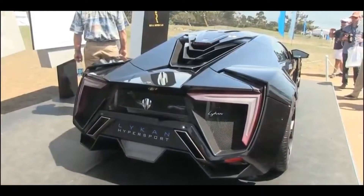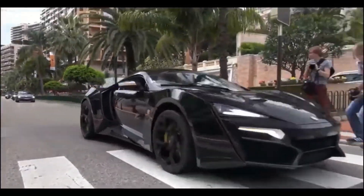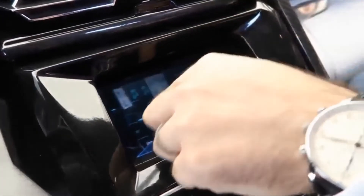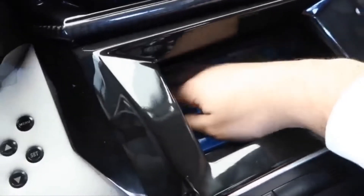This car was the first supercar designed and built in the Middle East. It is one of the most exclusive cars in the world, since there were only 7 cars made. It features the world's first holographic mid-air display with interactive motion control, 440 diamonds lined in the LED headlights, and leather banks stitched with a golden line.